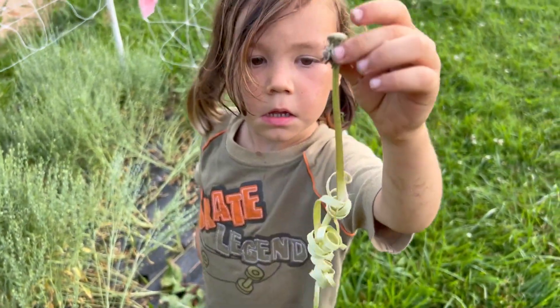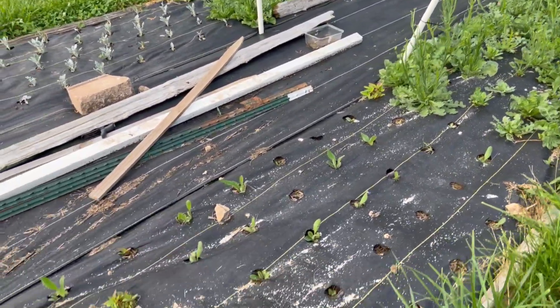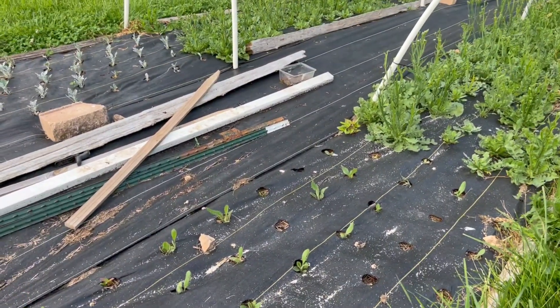Teddy's making dandelion curls. Over here we have some stuff I need to clean up because when you have u-pick you can't leave stuff like that around.